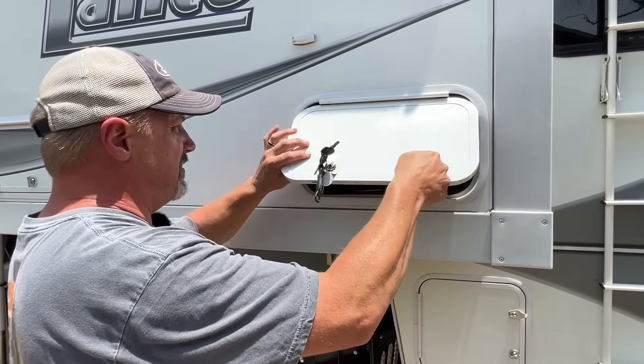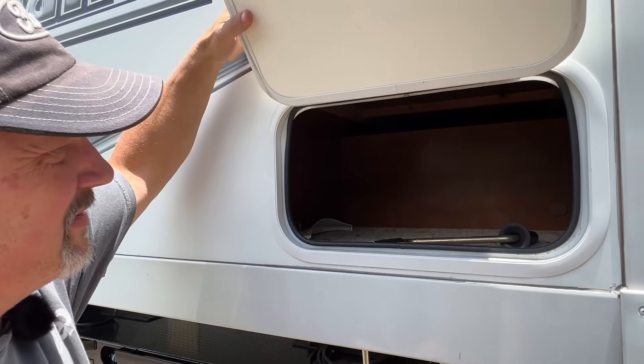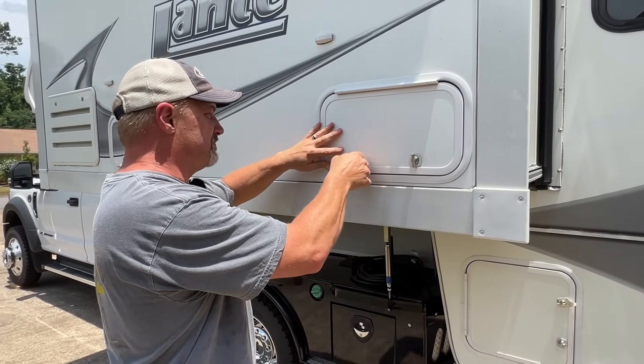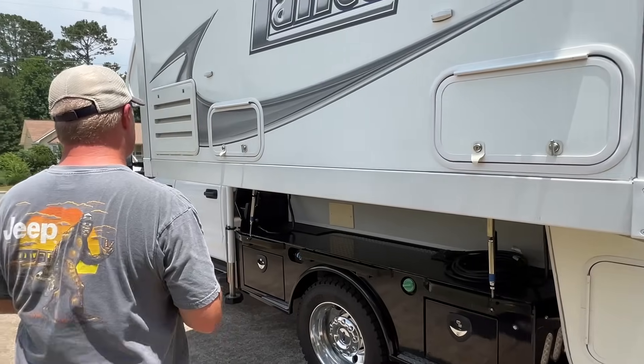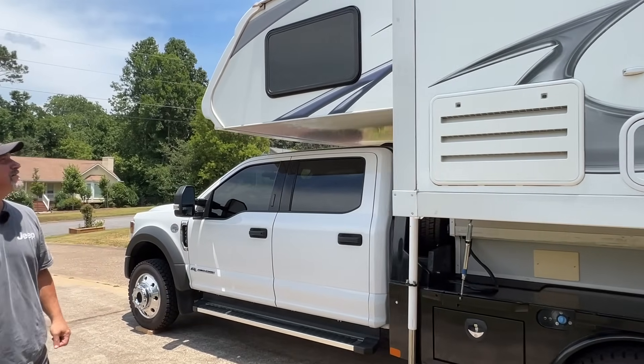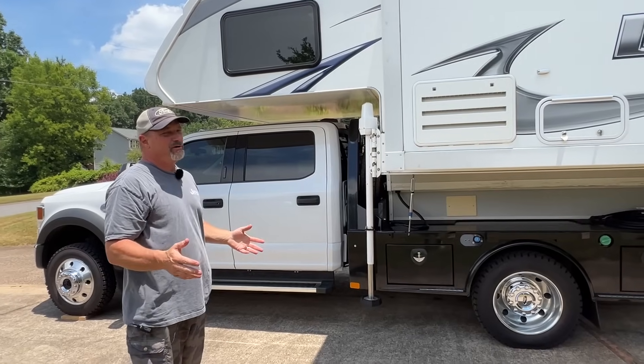The outdoor shower was in here but I prefer not to have it and to have the extra storage space instead — it can go back in if somebody wants it. There's empty storage here that we've never even put anything in, but it does add a lot of extra storage. These compartments are pretty large — there's a crank handle in there. You can also see the back of the refrigerator from here. The camper is super clean and has been well maintained.